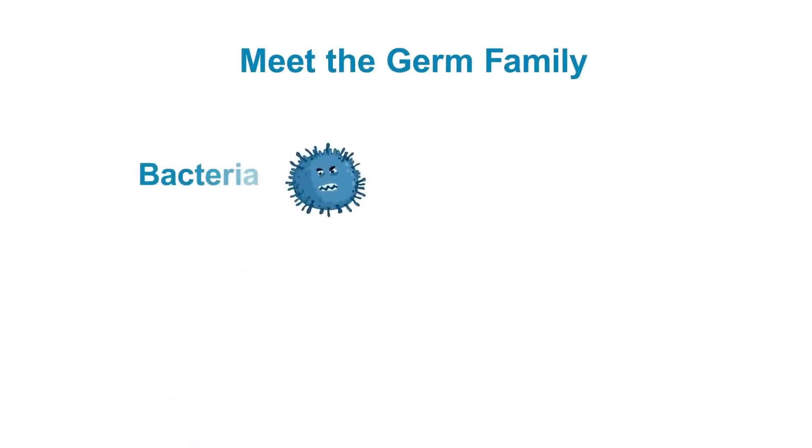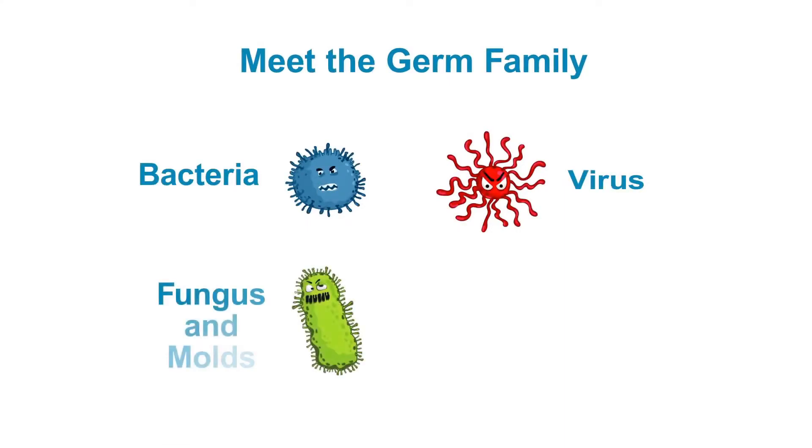Meet the germ family. The pathogens include bacteria, viruses, fungus, mold, and yeast. These are the infectious agents that make us sick when we get an infection. These germs are all around us every day.